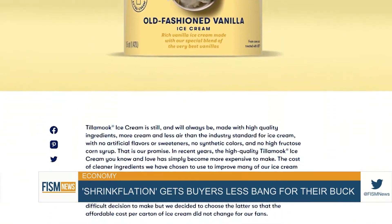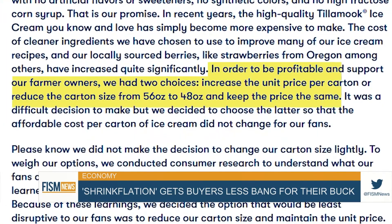Tillamook Ice Cream released a statement telling consumers: 'In order to be profitable and support our farmer owners, we had two choices — increase the unit price per carton, or reduce the carton size from 56 ounces to 48 ounces and keep the price the same.'